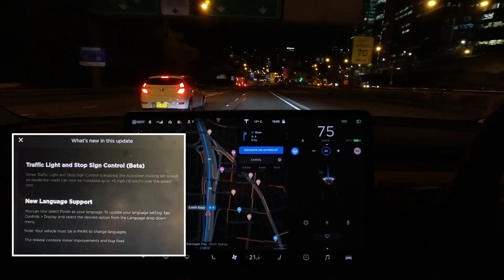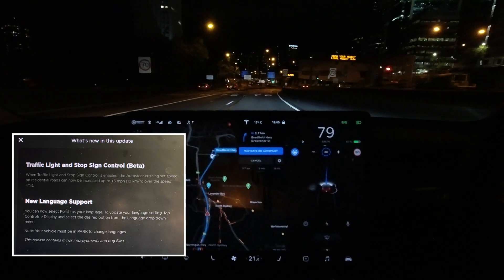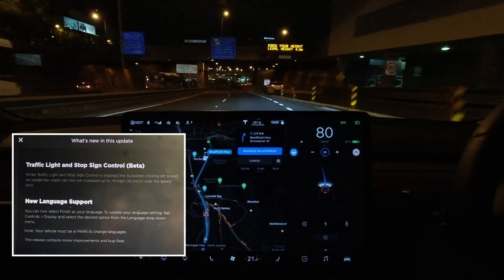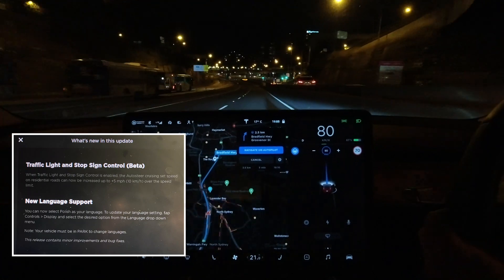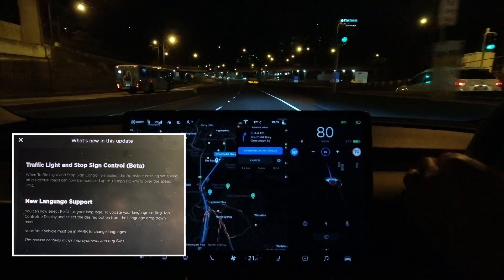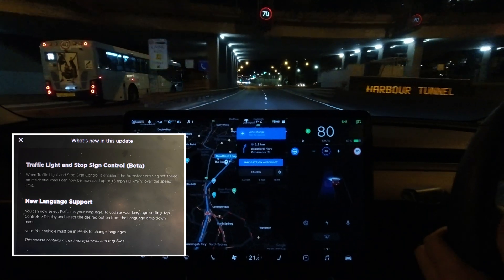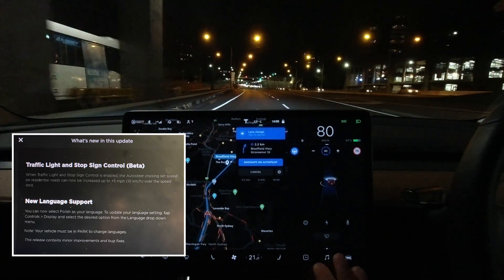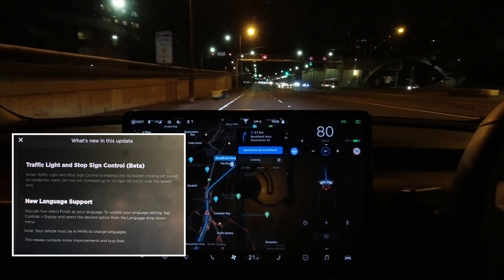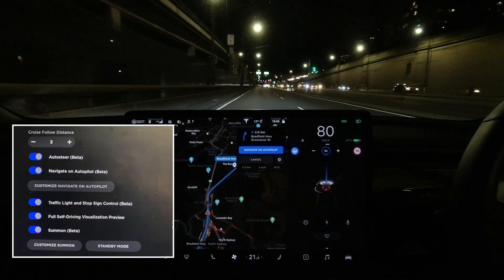So there are just two things for this update, 2020.28.5. The first one is that it allows autopilot auto steer to go 10 kilometers an hour over the speed limit on residential roads — we'll give that a try today. The second thing is that it's got Polish language support, and of course the usual minor improvements and bug fixes.